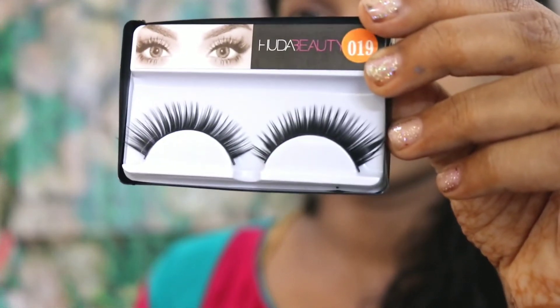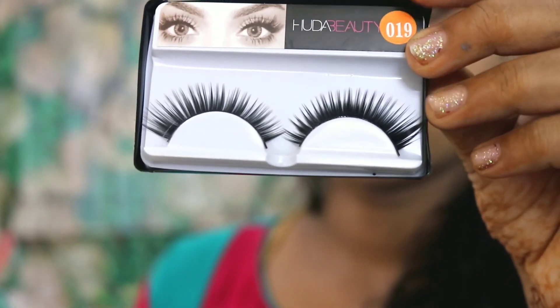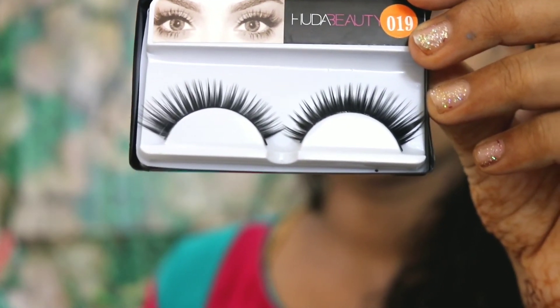Finally, the Hoda Beauty false eyelashes with glue. The price is Rs. 50. This product review is completed. There is a 22-80% off sale on all cosmetics brands — check the link.